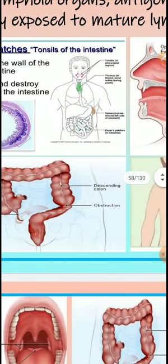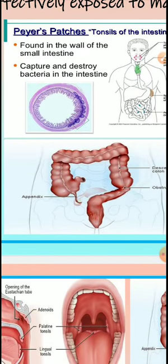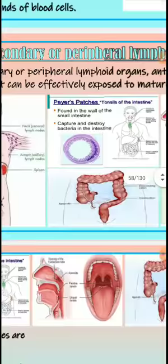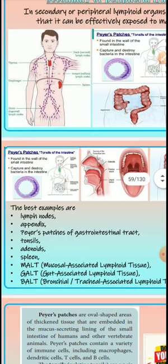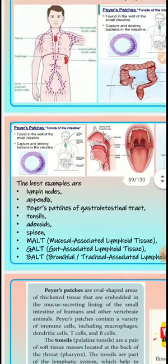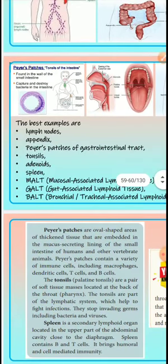The appendix is located near the descending colon. However, the appendix does not actively function as a lymphoid organ — any damage remnants may turn poisonous, and it essentially has no active work. The best examples of lymphoid organs are lymph nodes, appendix, Peyer's patches of the gastrointestinal tract, tonsils, and adenoids.